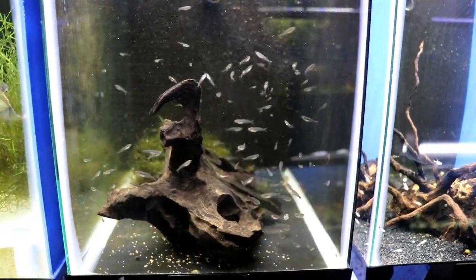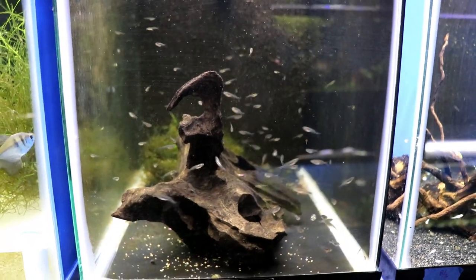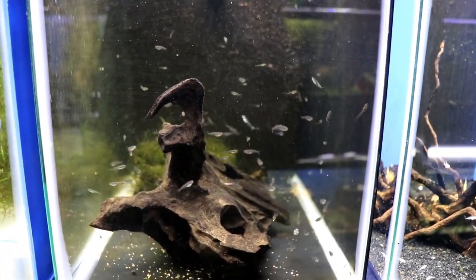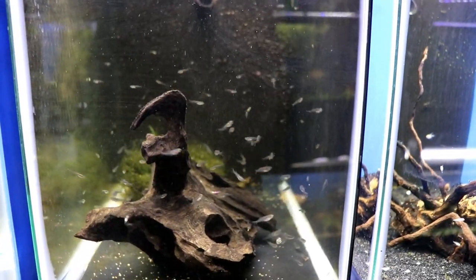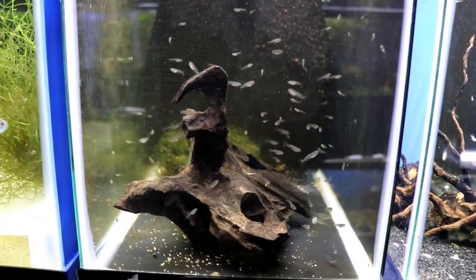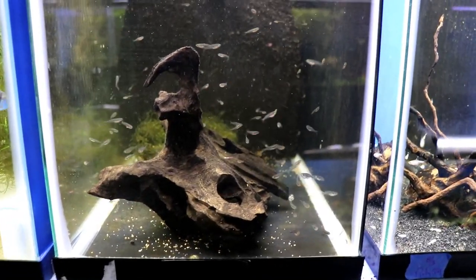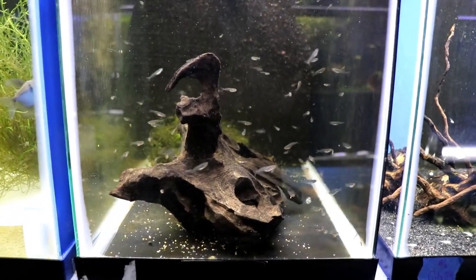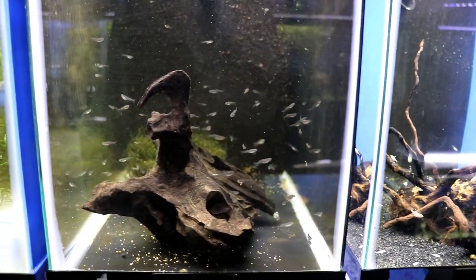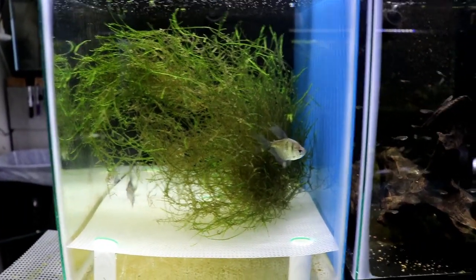Here's another grow-out 10 gallon — these are all Bosmani rainbows. These guys were born in early August. Rainbow fish do not grow out quickly at all, but I think these guys are just a little bit shy of being a month old and they're doing great.